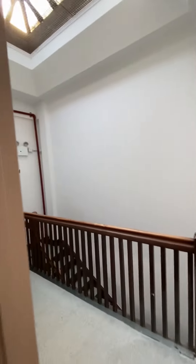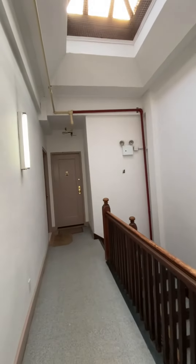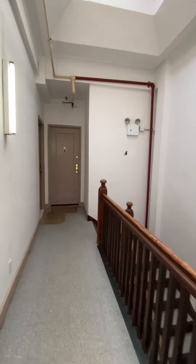Coming out of the apartment — nice building, very clean, well-maintained.